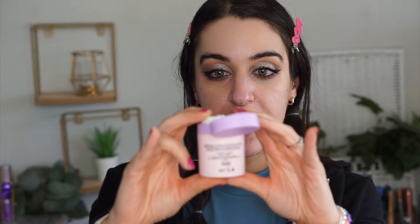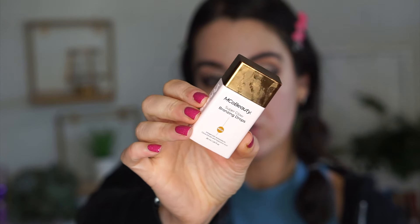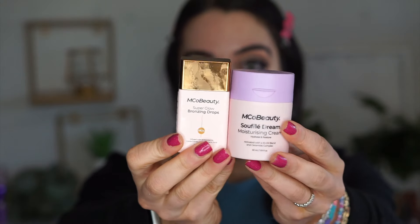This is the Soufflé Dream Moisturizing Cream with 10 Oil Blend and Ceramide Complex — this is supposed to be like the Drunk Elephant. You can see they have the same little pump top. I already had a moisturizer on, but we'll just put on more. It feels kind of a little bit thick. And you can also mix this with the Super Glow Bronzing Drops, which look just like the D-Bronzy Drops from Drunk Elephant — the packaging looks so similar. They also have antioxidants, cocoa extract, and hyaluronic acid.